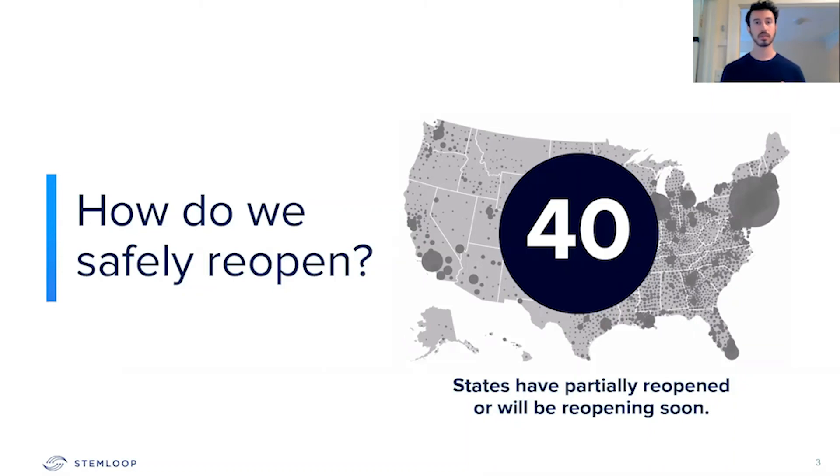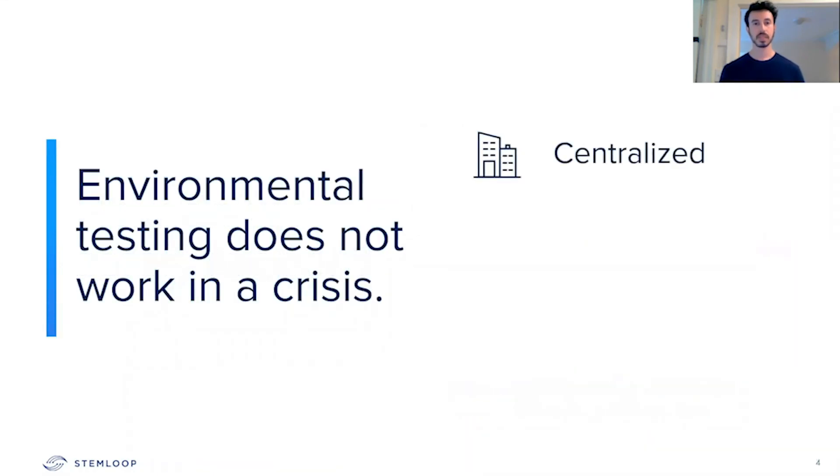In order to do this, there are a number of different solutions. Some include increased cleaning, medical testing, as well as environmental testing that ensures that buildings and facilities are safe for individuals to enter. We're going to be focusing on environmental testing today, and environmental testing has shown that it is not able to scale with the crisis. Current testing procedures are centralized, expensive, and time-consuming.